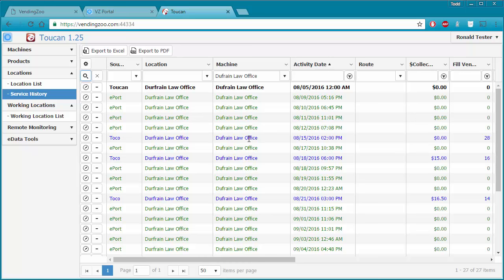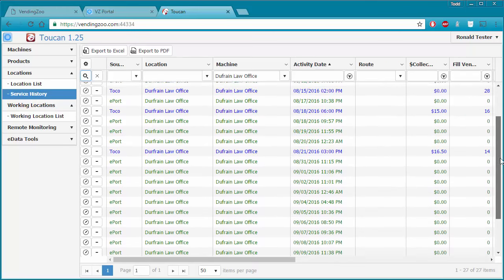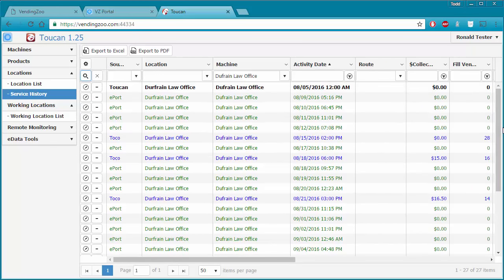Then I went out and serviced the machine with Toucan, loaded more data, happened to stop in while driving past to check it, recorded that I was there and any product movements, then serviced it again. Over time this history builds and builds. This is what I can use for analysis — to see what products are vending well, which ones aren't, and how this location compares to others.